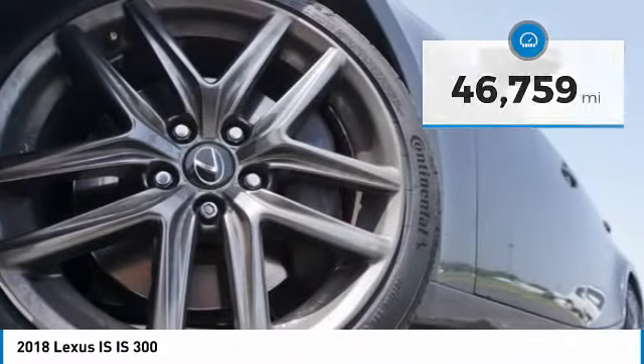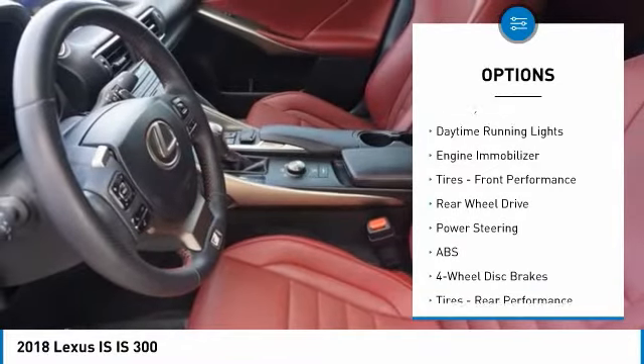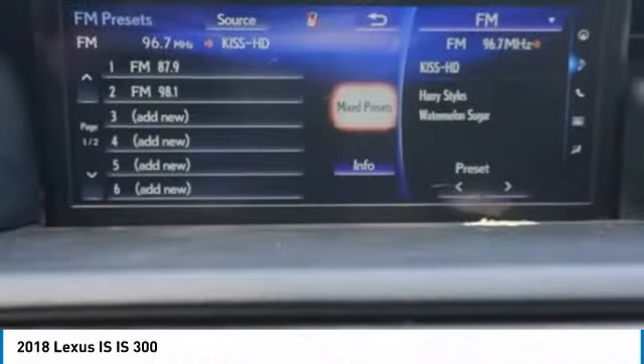Here are some of this vehicle's great options: tire pressure monitor, turbocharged, heated mirrors, aluminum wheels, brake assist, traction control, stability control, daytime running lights, engine immobilizer, and front performance tires.